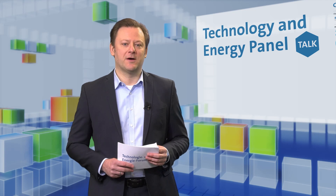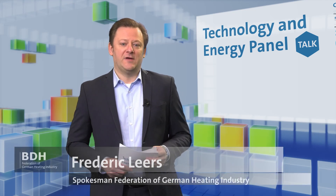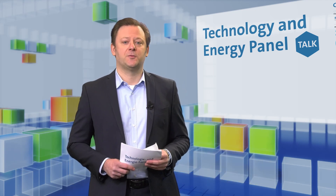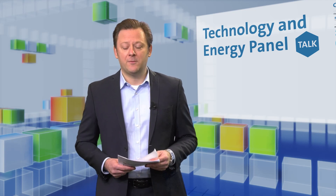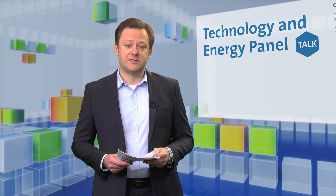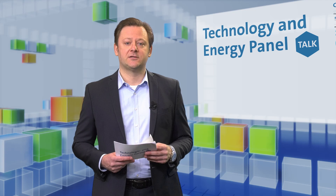Welcome to the Technology and Energy Panel talk as part of ISH Digital 2021. We have invited experts from the heating industry and would like to speak about heat distribution and heat emission. The title of today's program is Efficiency with System – The Contribution of Heat Distribution and Heat Emission to Efficiency and Comfort.